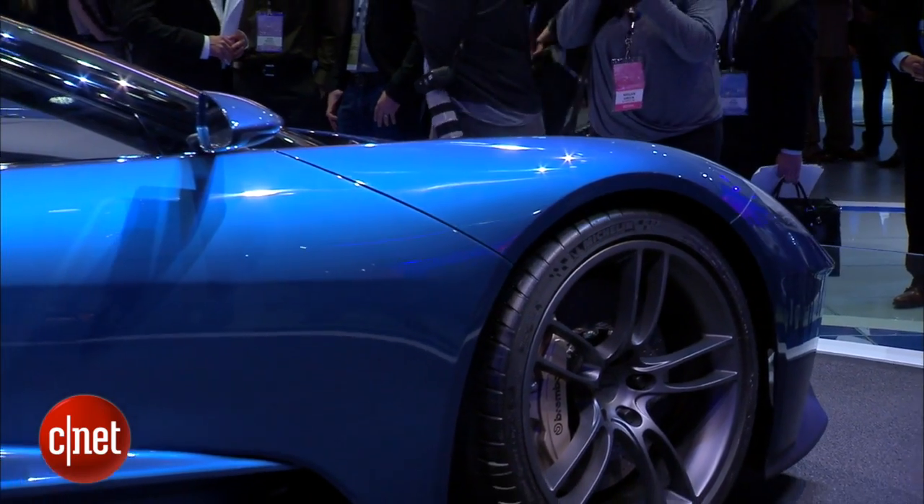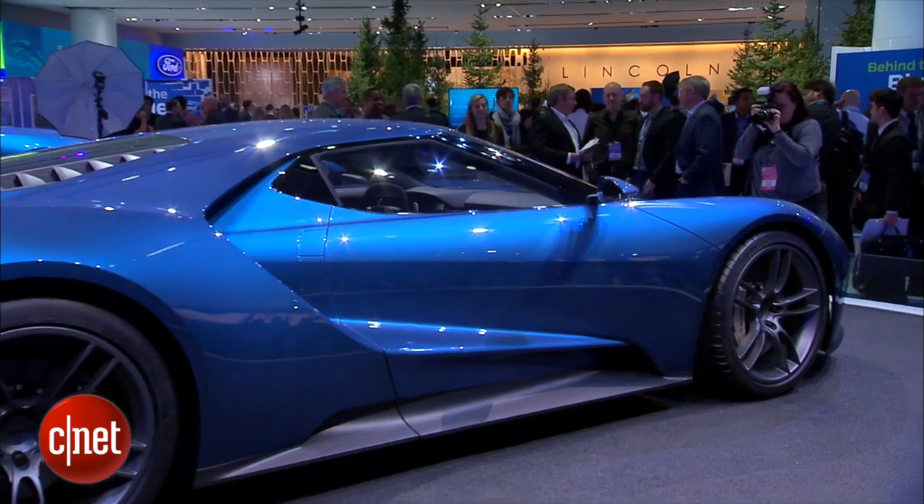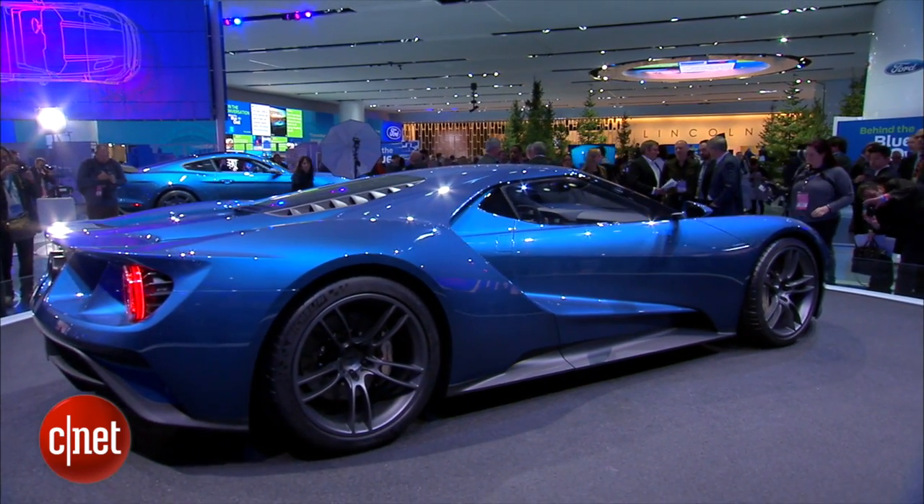Structurally, this car has aluminum subframes out front and rear, and in the middle is a carbon fiber tub. You're starting to see a recurring theme here of literal race car or current supercar technology — Ford's done a lot of catching up here.